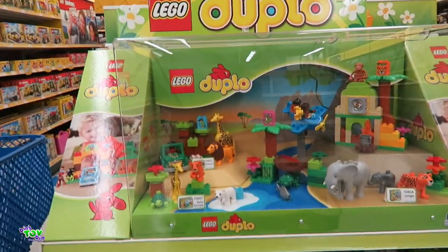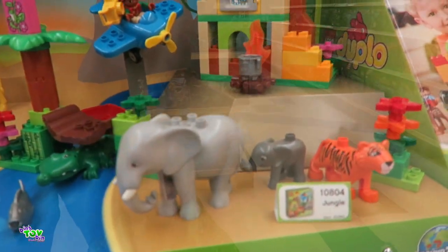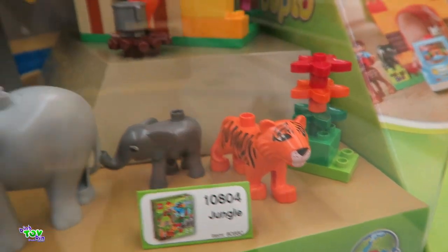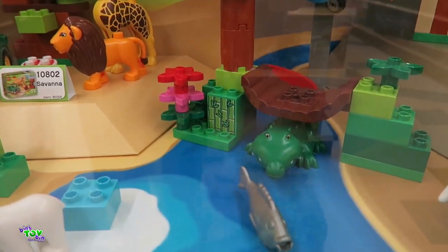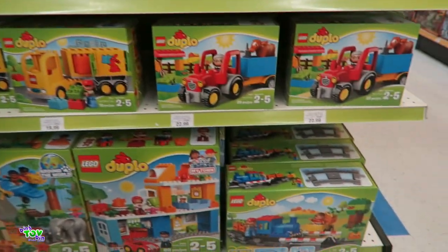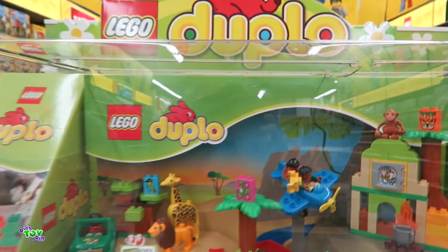Somebody had to stop and take a closer look at this Duplo display. Look, there's some baby animals. What's that, Tegan? An elephant. Oh, there's a croc in there too. Oh wow. I love the train set. And a monkey on the top. You're good at making the sounds. Awesome.